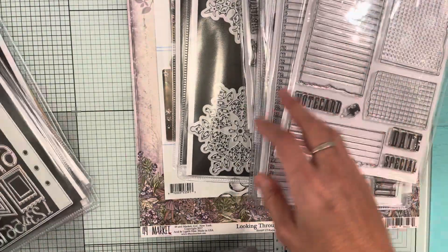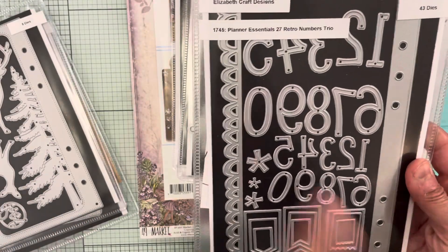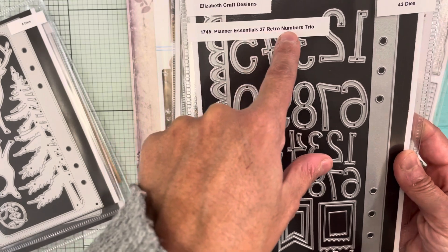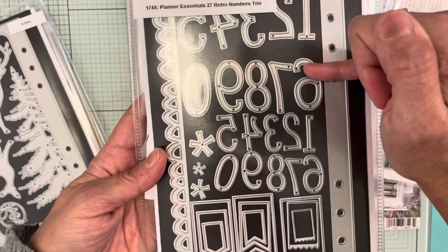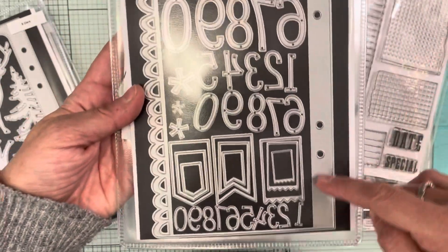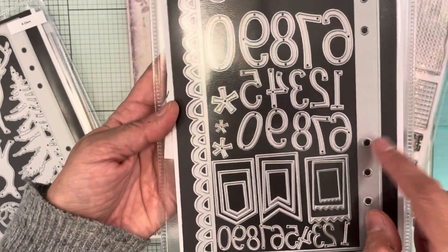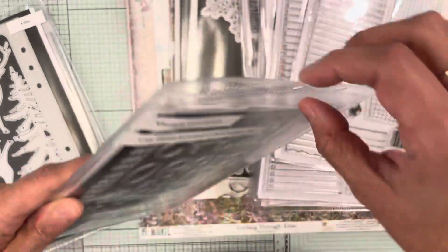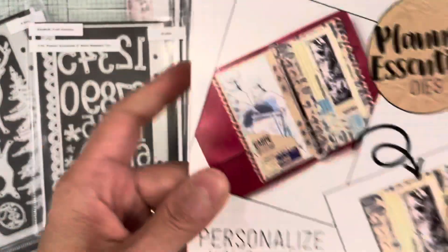For the dies, I got die 1745, Planner Essentials 27 'Retro Numbers Trio.' It's three different types of numbers — a larger, a medium, and tiny ones — along with these flags and a planner page with little scalloped bubbles on it. It did come with a card showing how that looks.